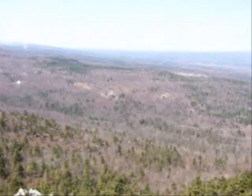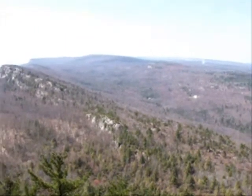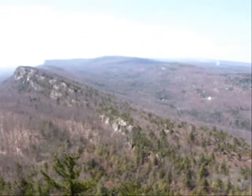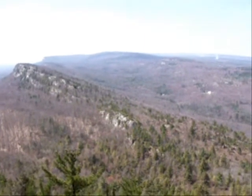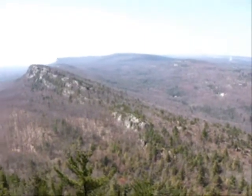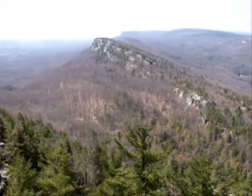So here we're looking at what's called Clove Valley. Here you can see the 22-degree uplift — it's so clear right here. And then this rounded profile here is a track of glaciation.